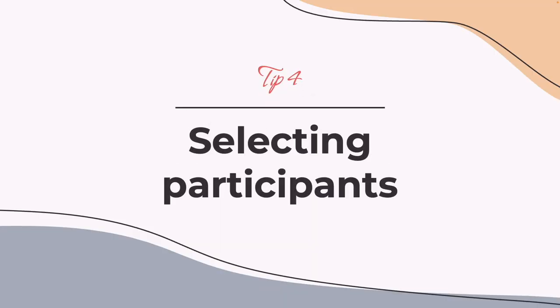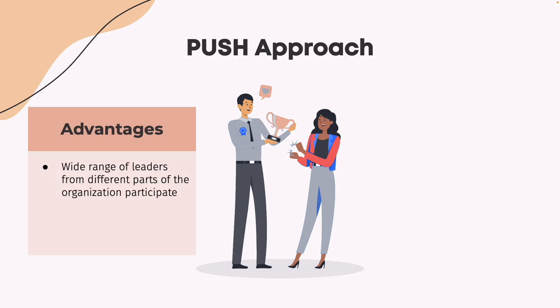Tip number four: selecting participants. When it comes to picking who will participate in your program, there are two main approaches: push and pull. In the push approach, the business nominates and in a way pushes leaders to participate in the program. This is often driven by line managers or HR business partners who identify potential leaders who could benefit from the program. The advantage is that it ensures a wide range of leaders from different parts of the organization participate, which can help to build a common leadership culture. Additionally, it can be easier to ensure that diversity and inclusion are prioritized in the selection process.